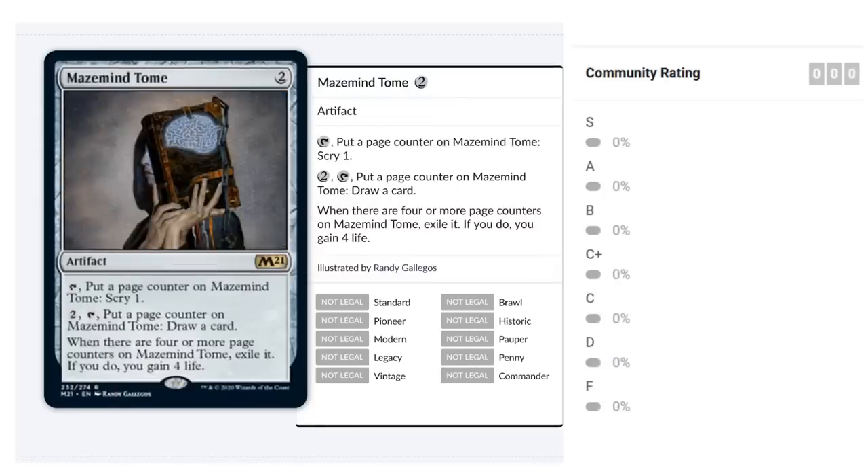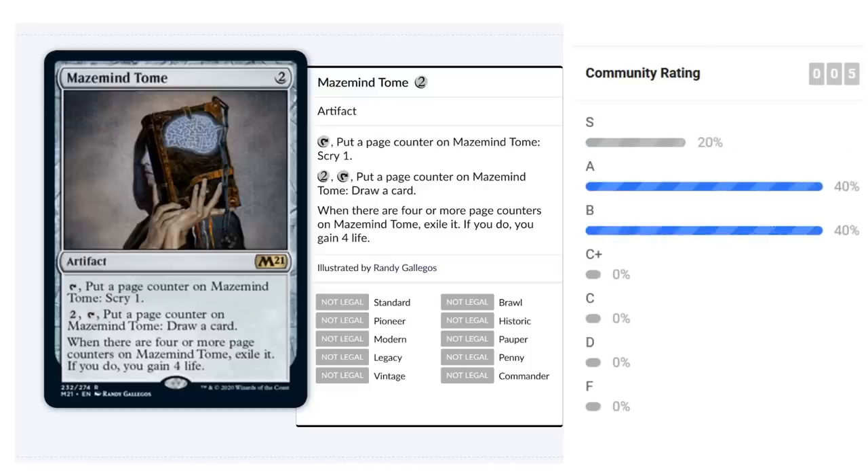Mazemind Tome is a two-mana rare artifact. Tap it — for free — to put a page counter on it and scry one. Pay two mana and tap it to draw a card instead. When there are four or more page counters on it, exile it and gain four life. You get up to four scries, potentially draw some cards if you have spare mana, and gain four life at the end. For just two mana upfront, that's quite a deal. It's flexible and fits into any deck, making it an excellent first pick. I'll give it a B.